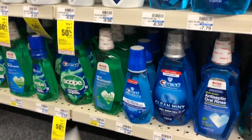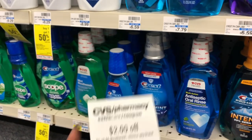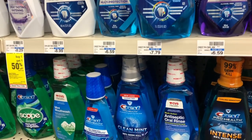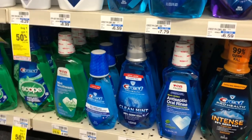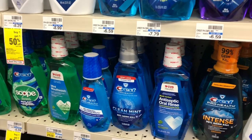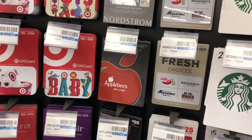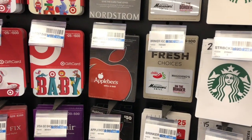Now if you received a $2 off six mouthwash CVS CRT, another option would be to grab two and use two of the $1 off one coupons from our P&G inserts, stacking the CRT. You'd pay $5.98 but get $4 back in Extra Care Bucks, making your final cost $1.98 or 99 cents a bottle.